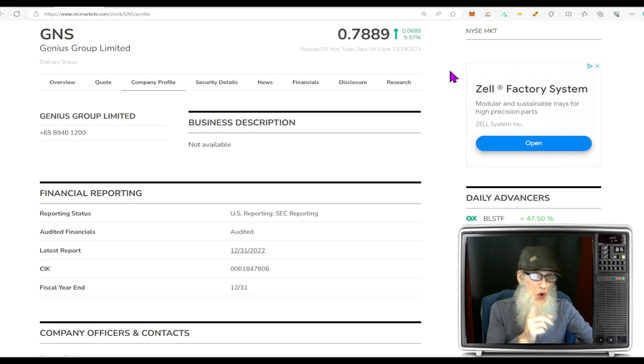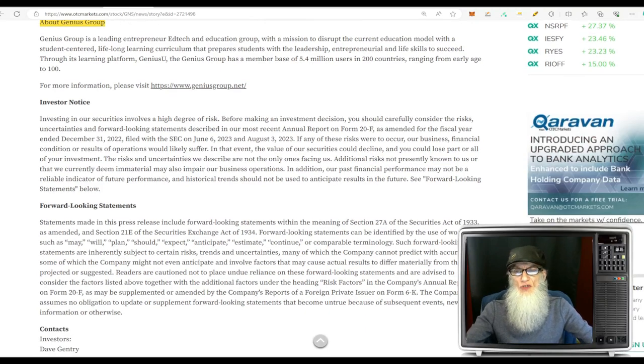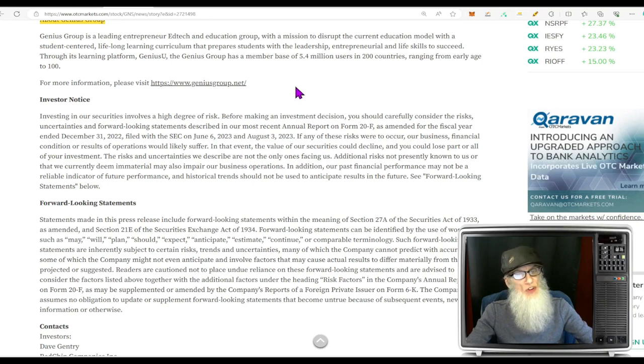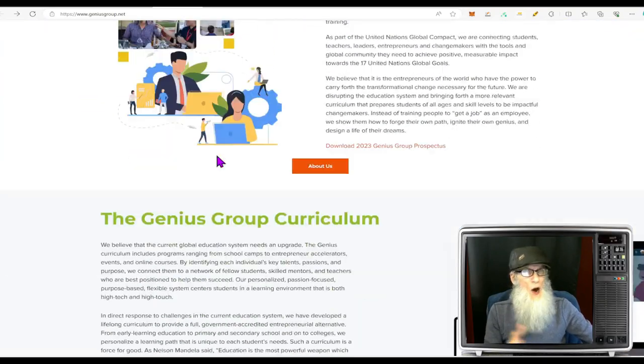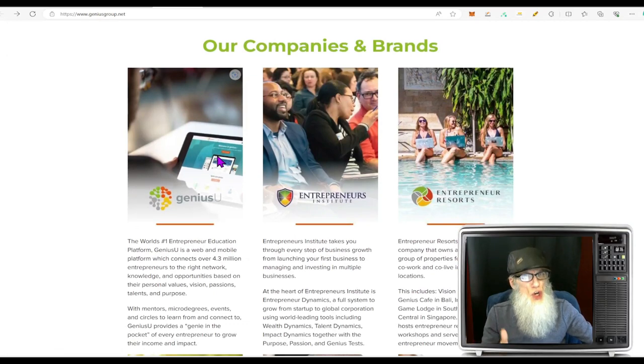GNS finished the day today at about 79 cents with almost 10% gains, and she is also a hot penny stock on the major exchange — the New York Stock Exchange — where you get those same trading benefits. Genius Group is a leading entrepreneur ed-tech and education group with a mission to disrupt the current education model with a student-centered, lifelong learning curriculum that prepares students with leadership, entrepreneurial, and life skills to succeed. Through their learning platform GeniusU, the Genius Group has a member base of 5.4 million users in over 200 countries, ranging from early age right on up to 100 years old.